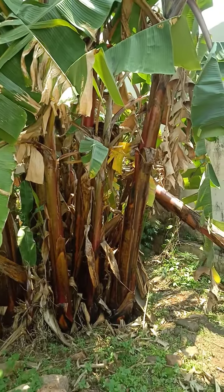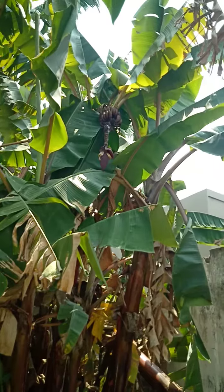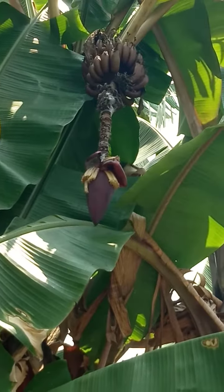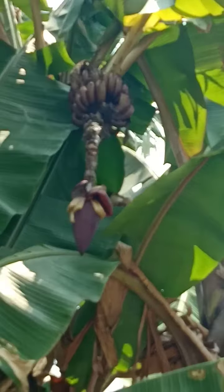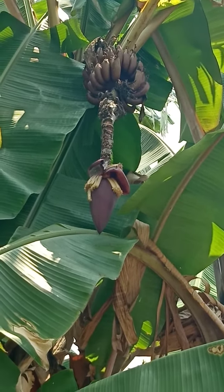Here I am standing in front of a banana plantain. You can see the bananas have come out, and this variety is called the red banana, or in Kannada it is called Chandra Bale.